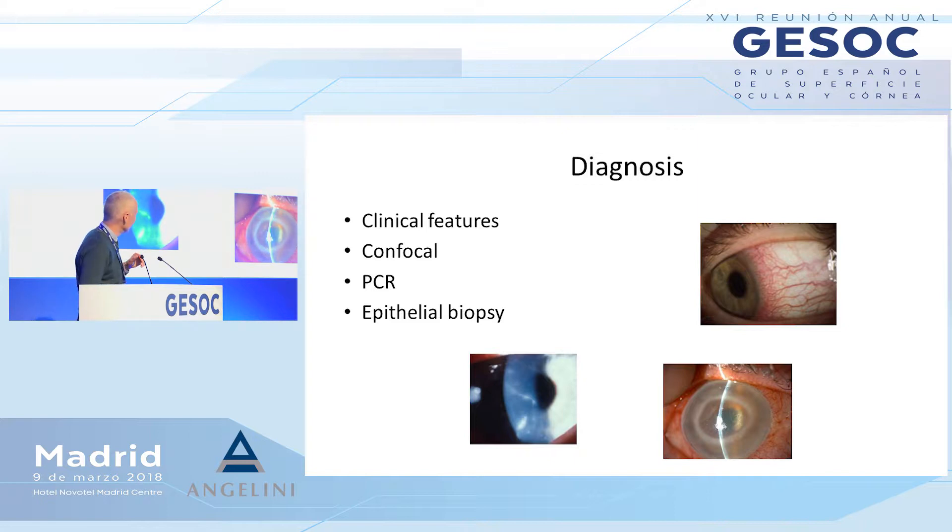We still biopsy the epithelium and PCR is also useful. But you sometimes just have to rely on clinical suspicion, looking for classic signs like perineural infiltrates, like limbitis, and like late-stage disease — a ring abscess. If you've got this far, you're already in a bad prognostic group. So if in doubt, treat for acanthamoeba.